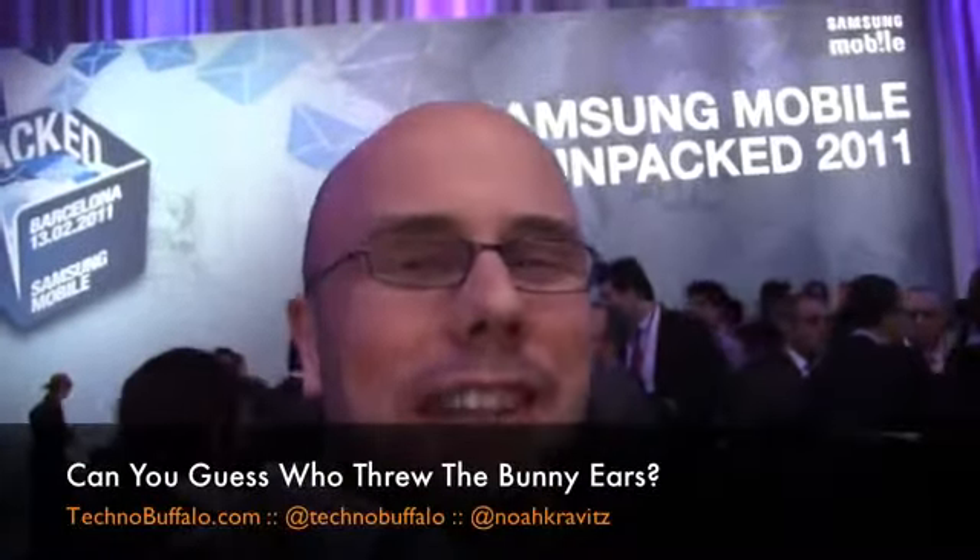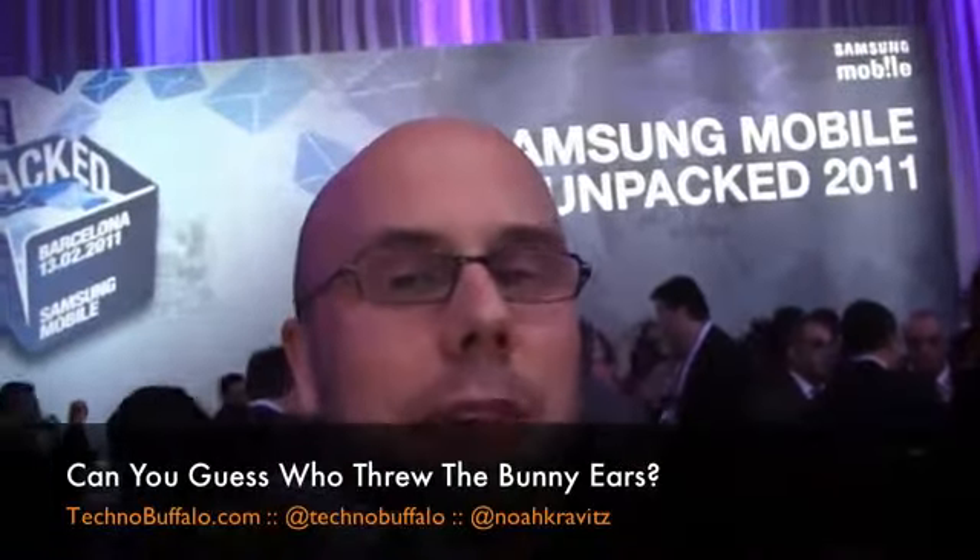The Galaxy Tab 10.1 tablet computer: Android 3.0, dual-core processor — Nvidia Tegra 2 in fact — 1080p video capture and playback, 8 megapixel camera on the back, 2 megapixel camera on the front, a massive battery, all kinds of stuff. Enough of me talking — let's go hands-on.